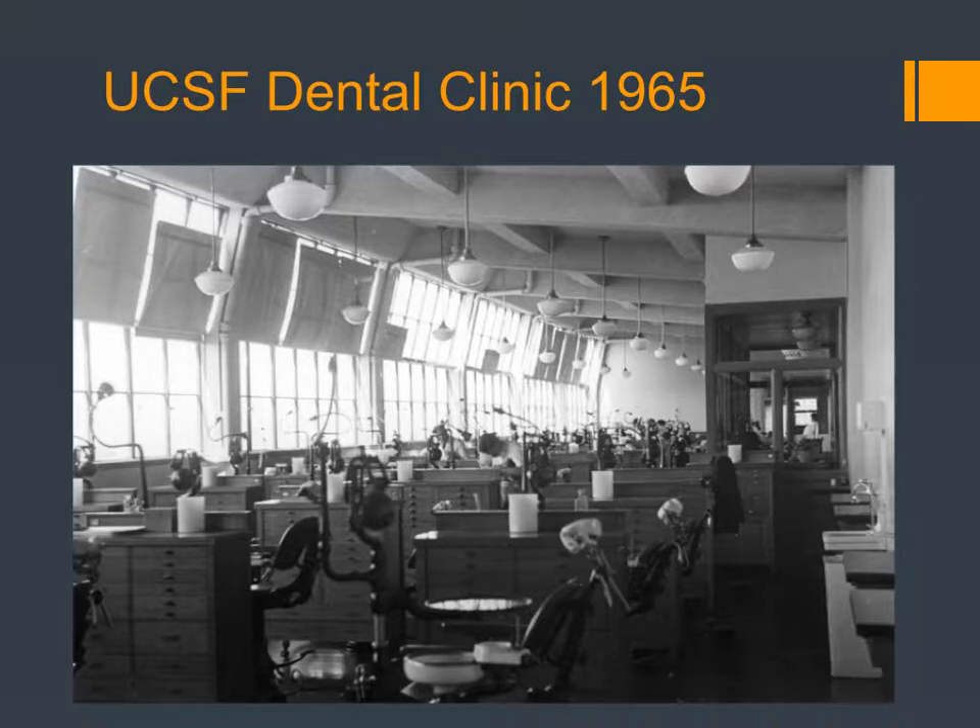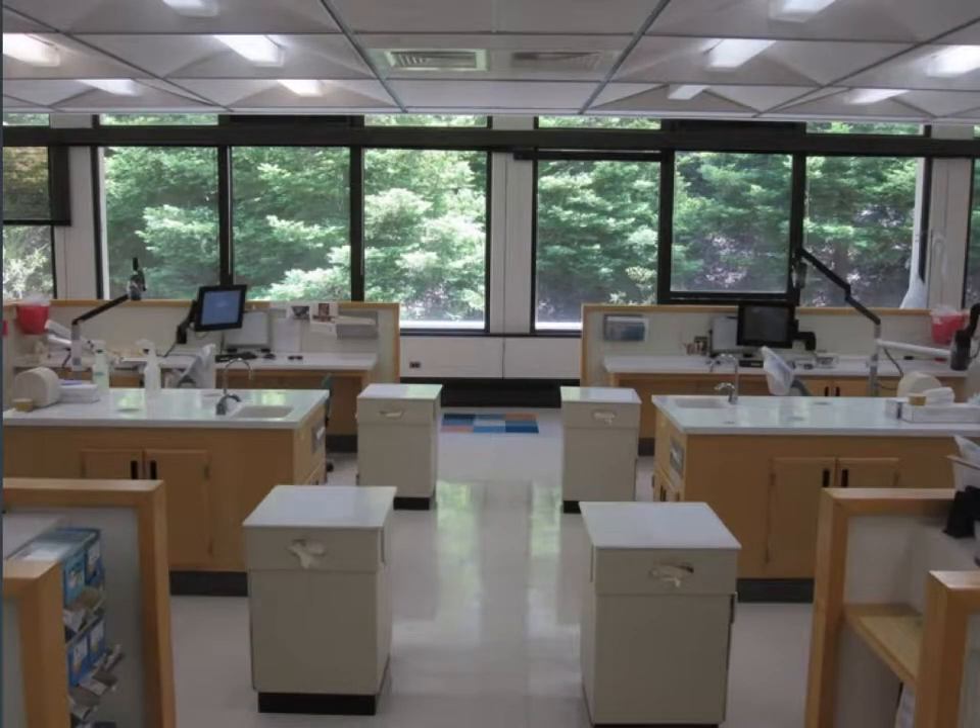Here's the UCSF Dental Clinic that I graduated from in 1965. I was lucky to have a window chair where I could look out over the Golden Gate Bridge and the entry to the bay — it was really quite wonderful. About 10 years ago we renovated our clinic, and this is what we have. Ten years old, but still functioning really quite well.